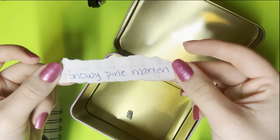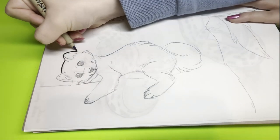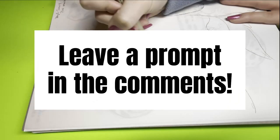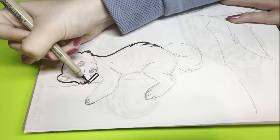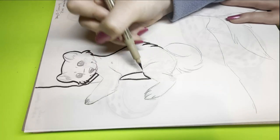So these are prompts that you guys left me. If you would like me to draw something in the future, please leave a prompt in the comments — like right now, just an animal name, any kind of animal you want me to draw, and one descriptive word is what I'm looking for.